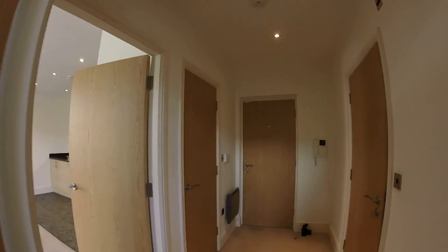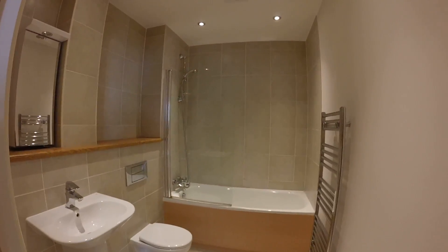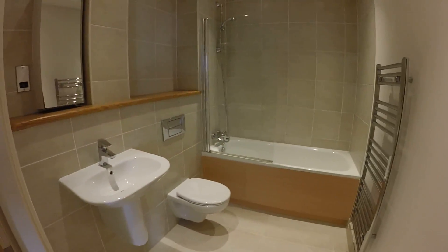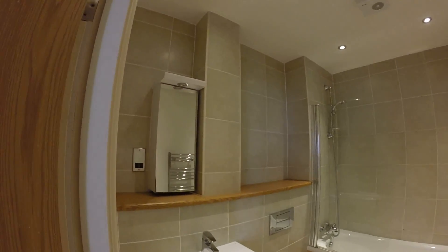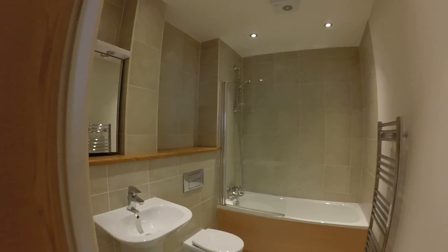We have a bathroom as well — good sized. Here you've got your bath with your shower over, a towel heater, toilet, sink, mirrored cabinet, and a nice ledge there as well. Partially tiled.